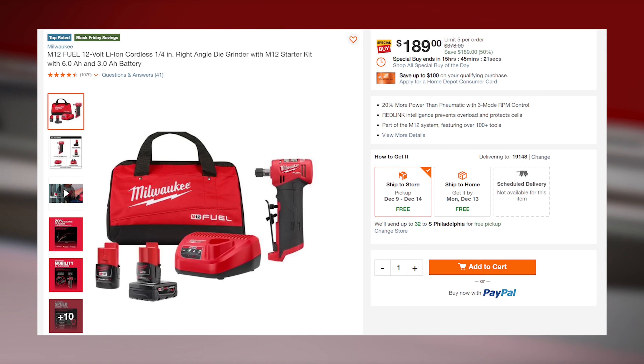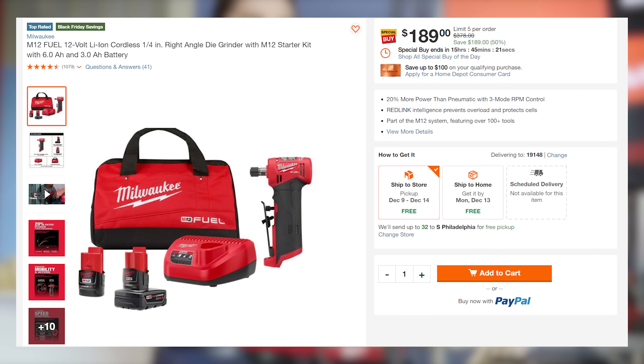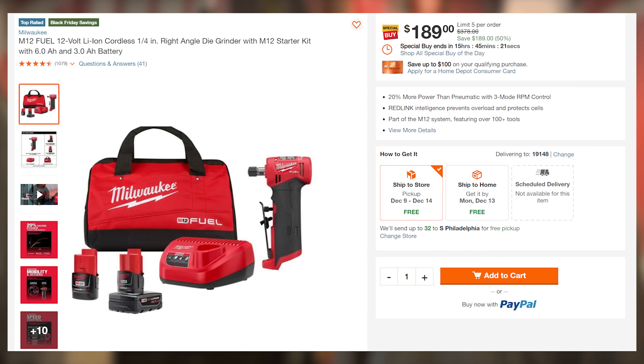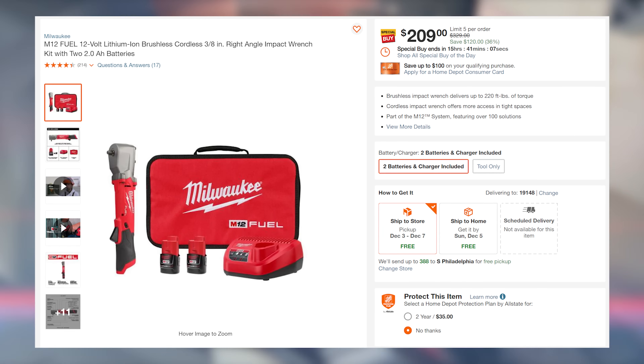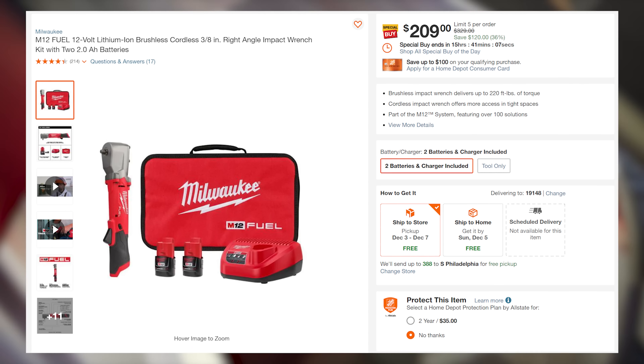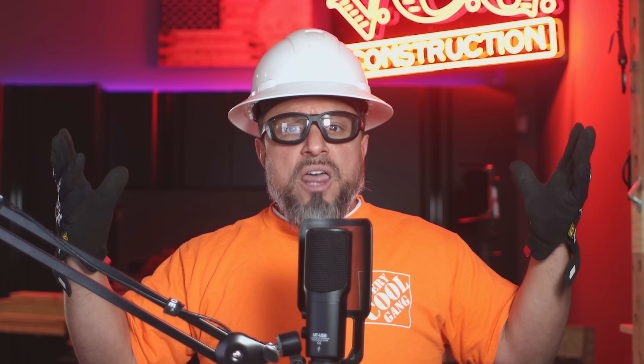Next up, we have the right-angle die grinder at $189. It includes a 6 and 3 amp hour battery, charger, and a bag. Solid deal. They also have the 3/8-inch right-angle impact wrench with two 2 amp hour batteries at $209. Say that three times real fast.